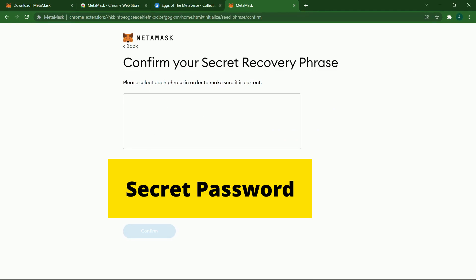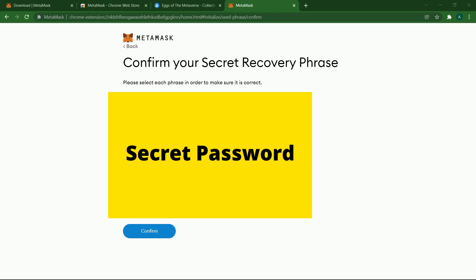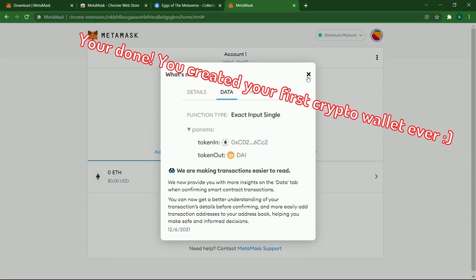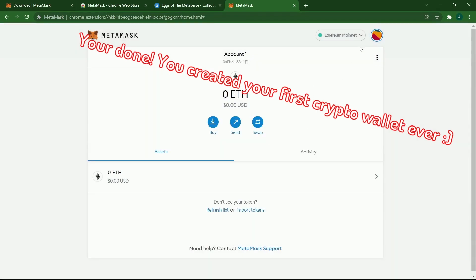Now it's going to be a quick test — just fill this out. Once you're done, another reminder: please keep that secret phrase very safe. Once you have everything done, the setup is complete and you now have your Ethereum wallet.